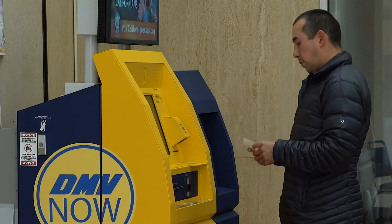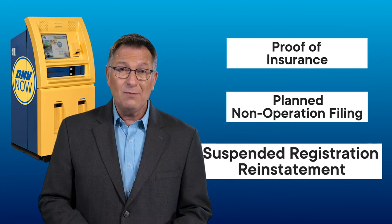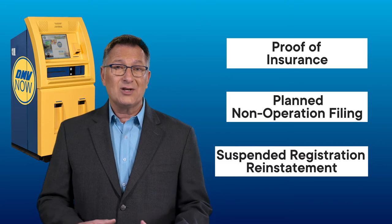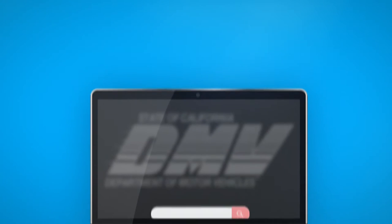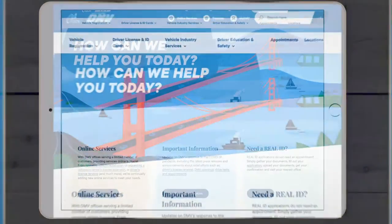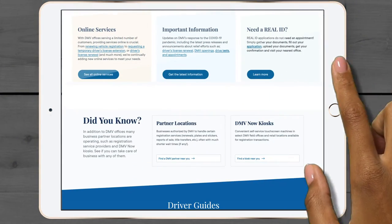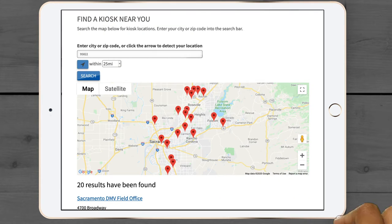With a few taps of the screen, you can also submit proof of insurance, file for planned non-operation status, and pay a $14 vehicle registration suspension reinstatement fee. You can find a kiosk near you by visiting our website at dmv.ca.gov. On our homepage, just scroll down to DMV Now Kiosks and click Find a Kiosk Near You. It's really that simple.